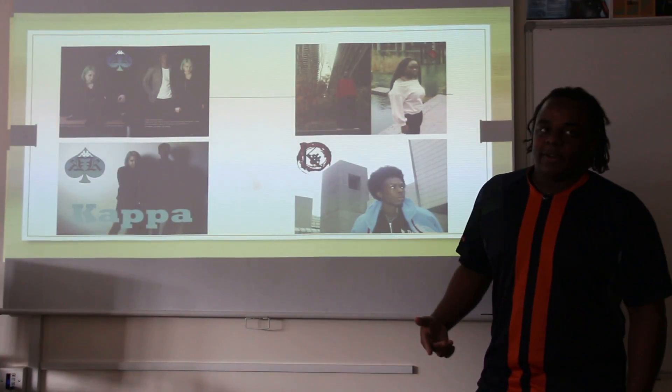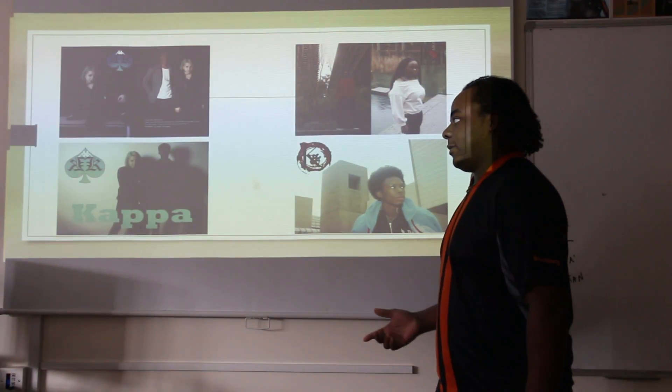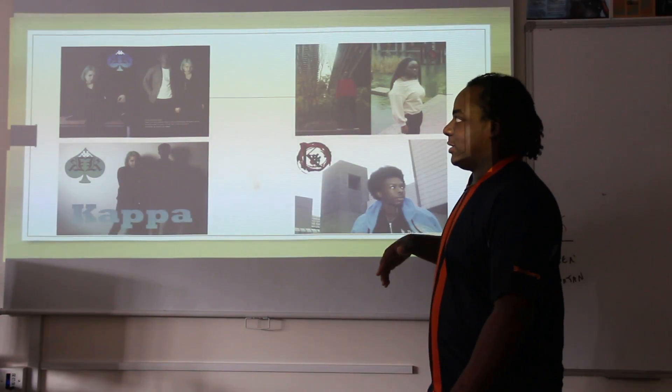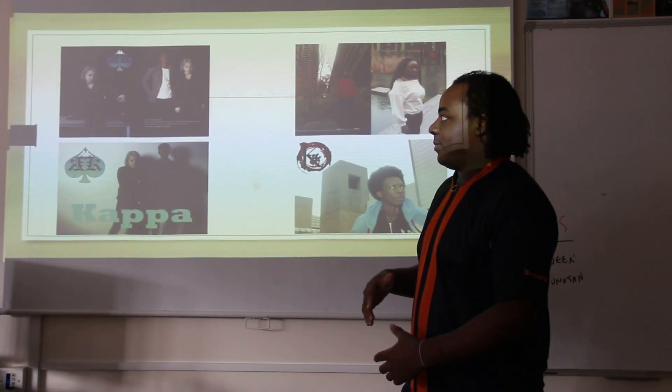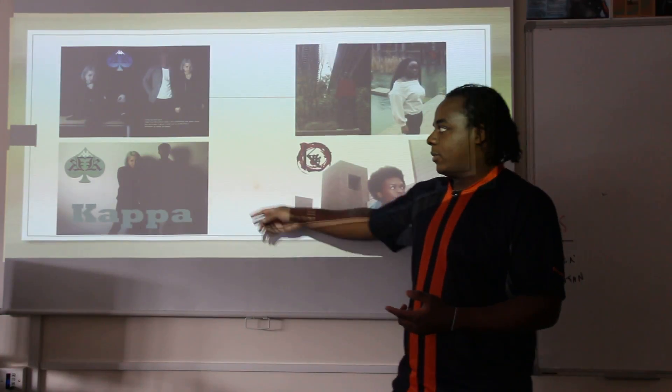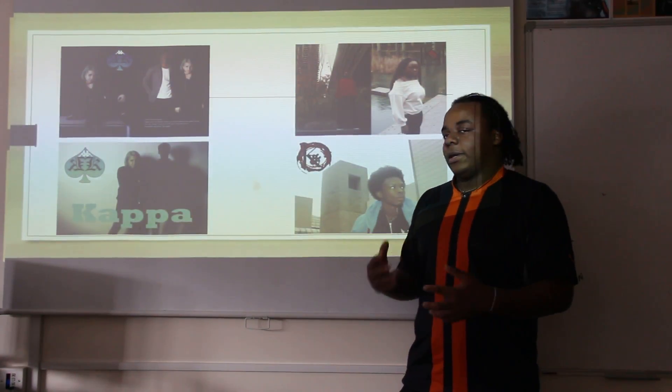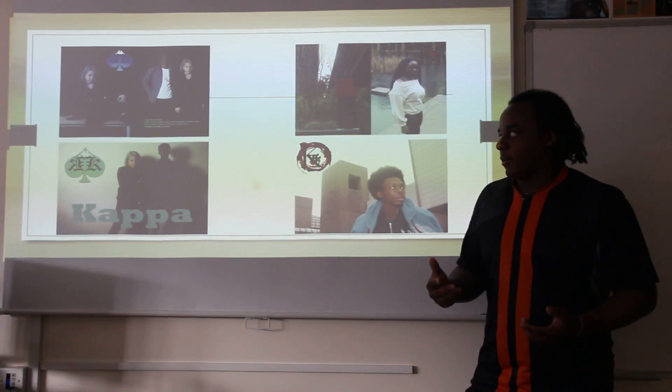Then I actually incorporated them into the pictures — my logos and everything like that. What I did was combine them and added a little bit of copywriting in one of them. So that was my initial ideas, so I could get a basis of what I need to do for the other ideas as well.